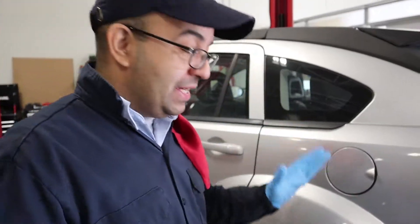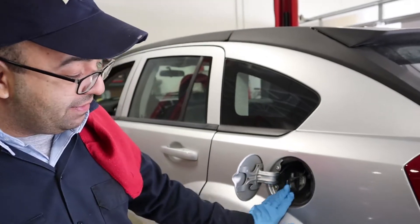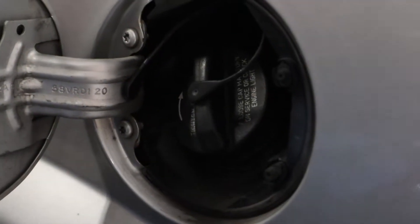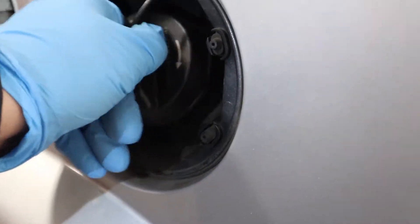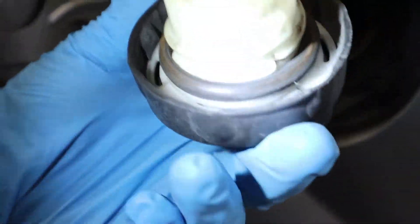Now the first thing you want to check once you get that code into your car's computer is going to be your gas cap — this guy right here. What you want to do is loosen your gas cap, and then you're going to check — there is an O-ring right here.